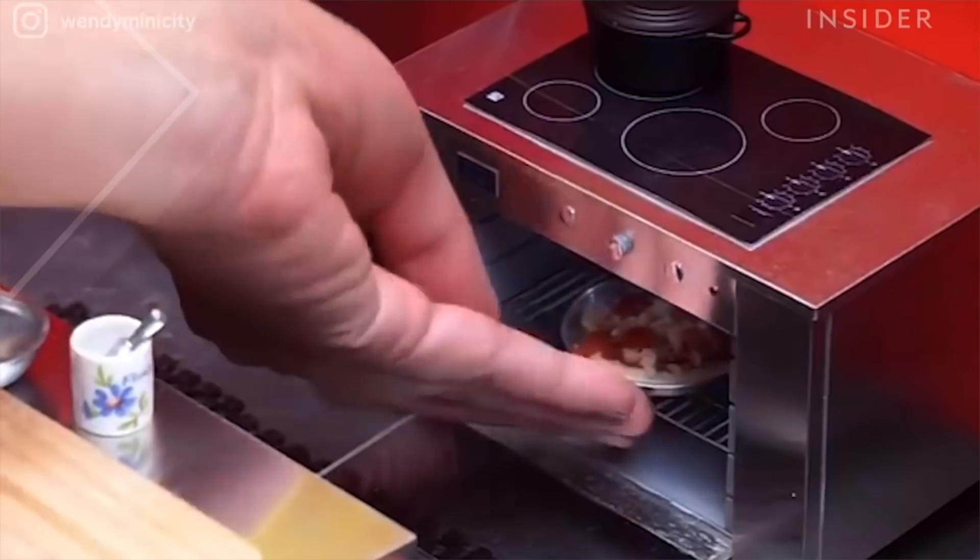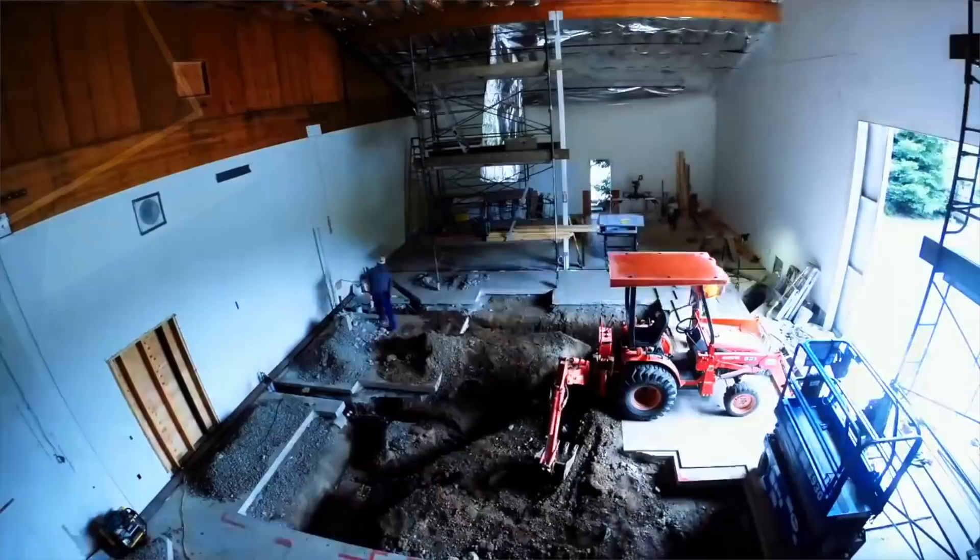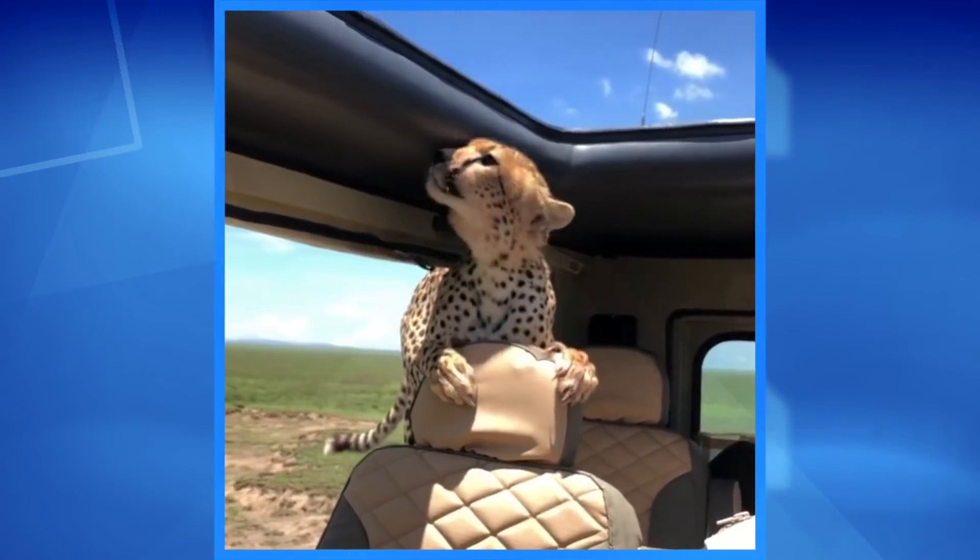Hello, is this thing on? Oh, it is! Welcome to The Hub, ladies and gentlemen, where we show you the most interesting, funny, and viral videos floating around the internet.